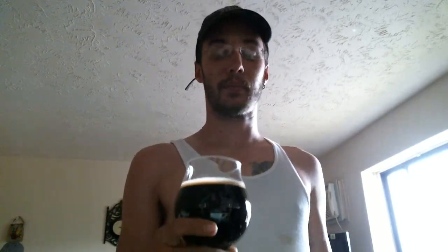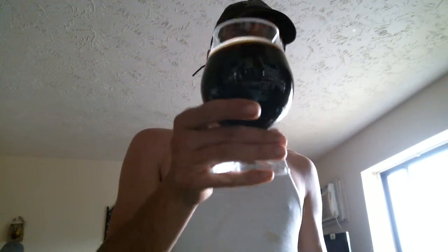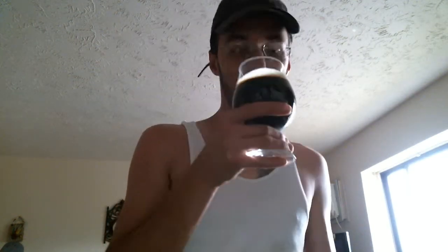Anyway, enough about that. The head is a very light brown to a very light khaki color — big black hole. I can actually see some of the carbonation streaming up the side of the glass. Big, big coffee and chocolate notes on the nose — I can smell them, that's for sure.